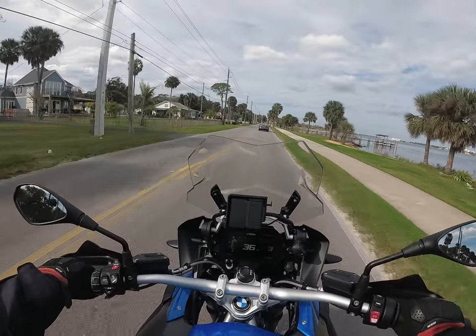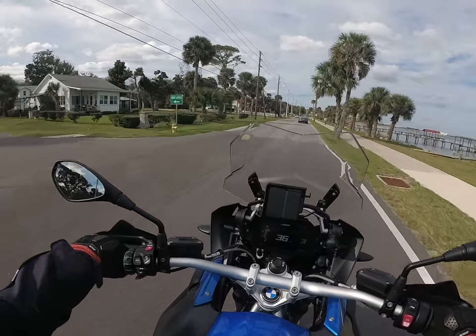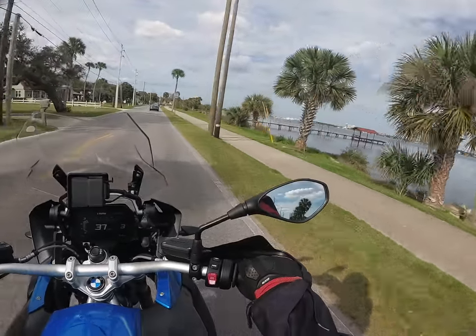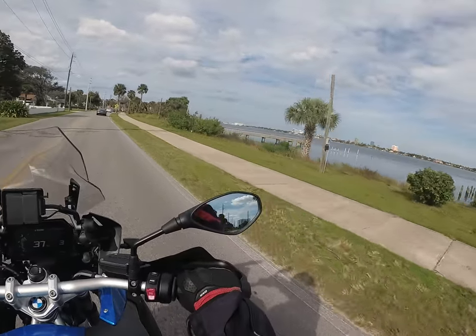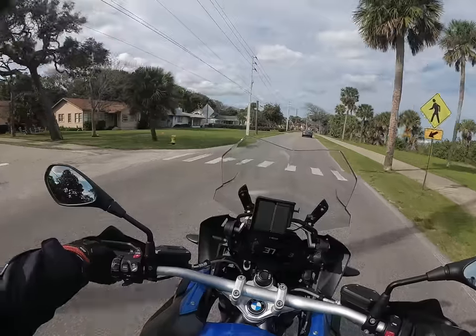It's 79 degrees here in the early days of January 2019 and we're in Daytona Beach. There's the ocean — the water, the inlet, the hotels. The ocean's on the other side with those big hotels over there.